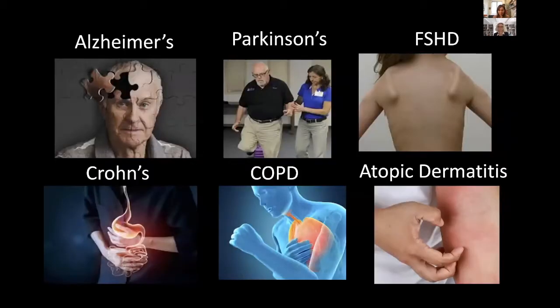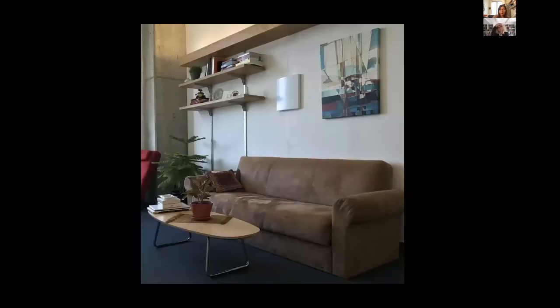Over the past two years, we have been working with doctors and healthcare professionals on a variety of diseases including Alzheimer's and Parkinson's. Our device is very non-obtrusive — the patient doesn't have to do anything. They just go about living their life, and the device collects information about their health.